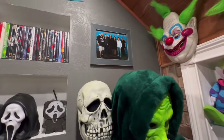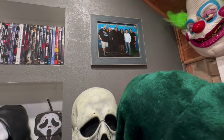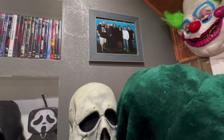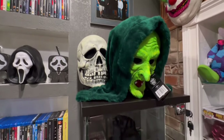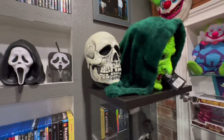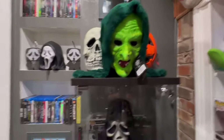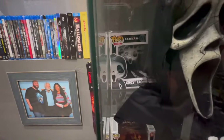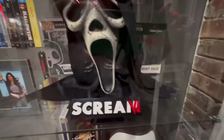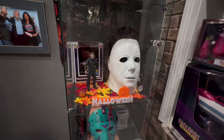That picture up there is with The Lost Boys — that was sick. Meeting Kiefer Sutherland was just phenomenal, so amazing. My three masks — if you watch my other videos you would always see these behind me. My Ghost Face, and this guy is signed as well. I have some Michael Myers down here.